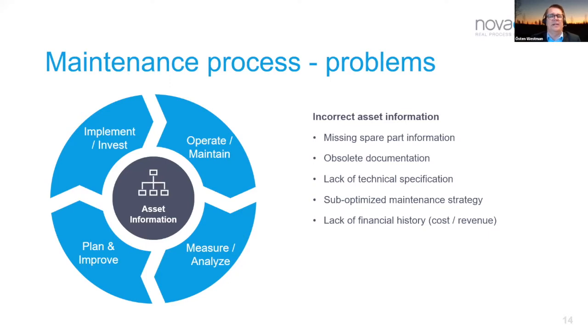A sub-optimized maintenance strategy means putting a lot of effort into inspections that have no effect, or doing maintenance too early. You may have invested in new components or redesigned your process but not updated the maintenance intervals. In the worst case you could perform a totally obsolete maintenance action — stopping production to do maintenance that doesn't actually have any effect.